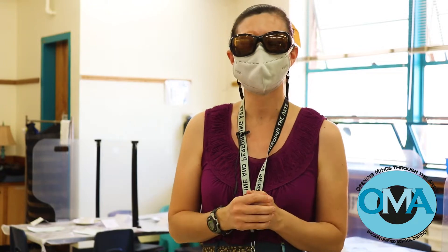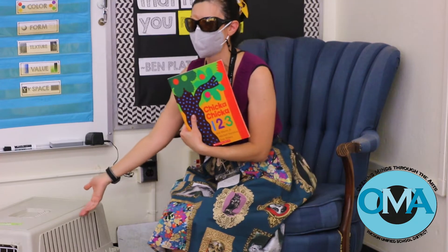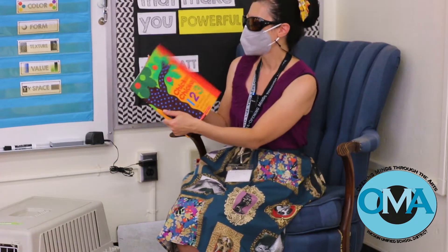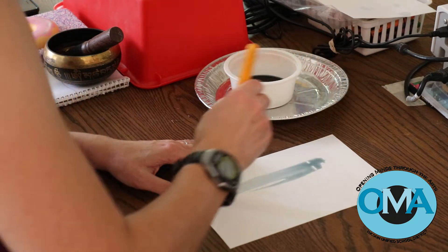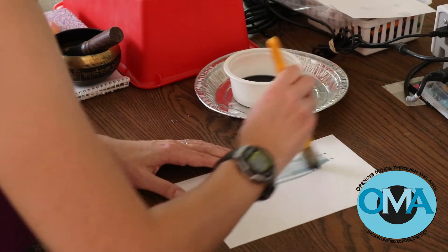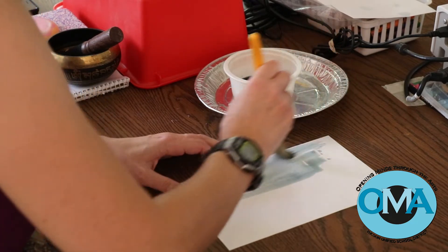I was inspired by the book Chicka Chicka 123, so I thought it would be fun to do a mystery where they came to papers that were completely blank, and then we used some spy ink — some extra watercolor — to paint over the top to discover what number they had.